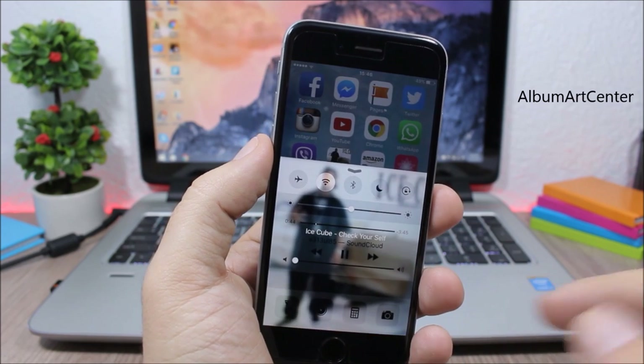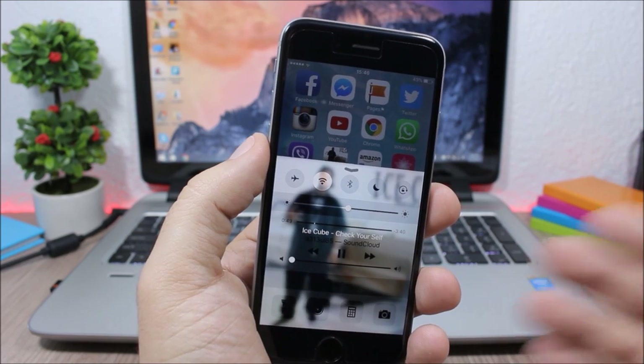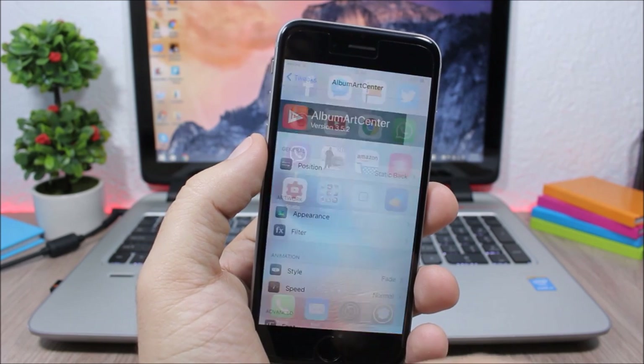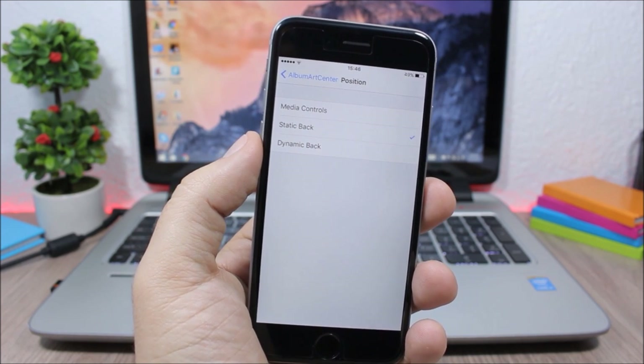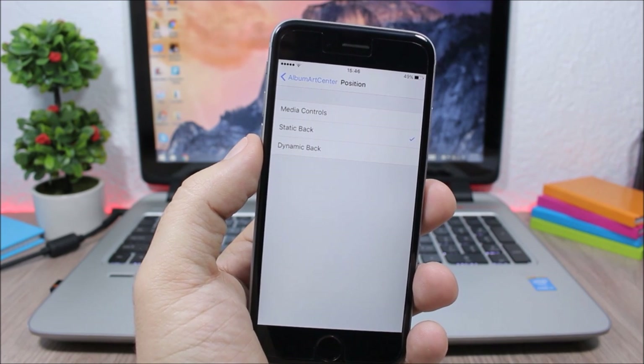Album Art Center adds the album art of the now-playing song as the background of your Control Center. In settings you can choose to show it only behind the media controls, or set it as the complete background of the entire Control Center.